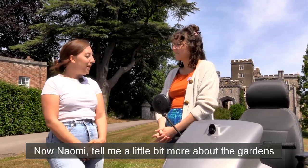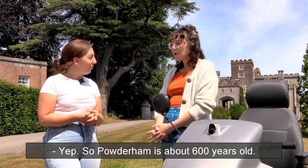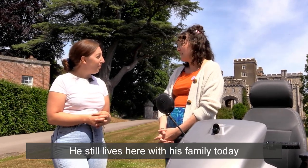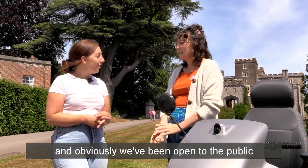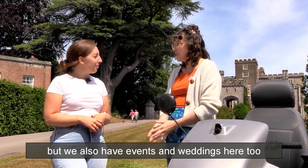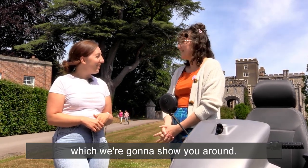Naomi, tell me a little bit more about the gardens and a bit about the history of Powderham Castle. Powderham is about 600 years old — it was built back in 1391 and it's home to the Earl of Devon. He still lives here with his family today, and we've been open to the public for about the last 60 years or so. People can come and visit, but we also have events and weddings here too, and some beautiful extensive grounds which we're going to show you around.